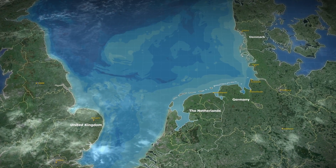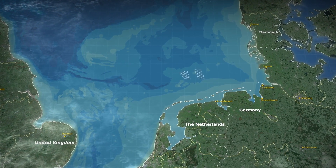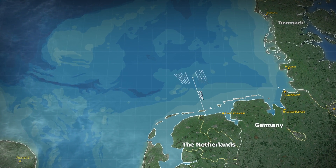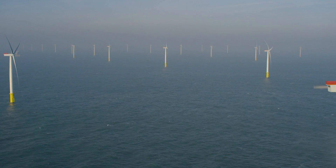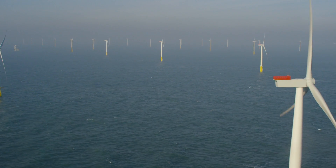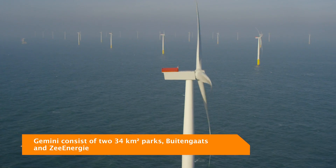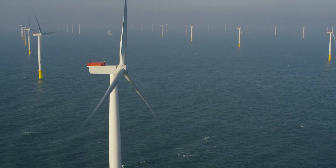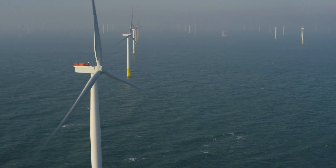In an exceedingly windy section of the North Sea, in deep water, 85 kilometers off the coast of Groningen, the Netherlands, lies the Gemini Offshore Wind Park. This wind park's massive array of structures, engineered, procured and constructed by Van Oord between 2014 and 2016, produces 600 megawatts, making it one of the largest offshore wind parks in the world.